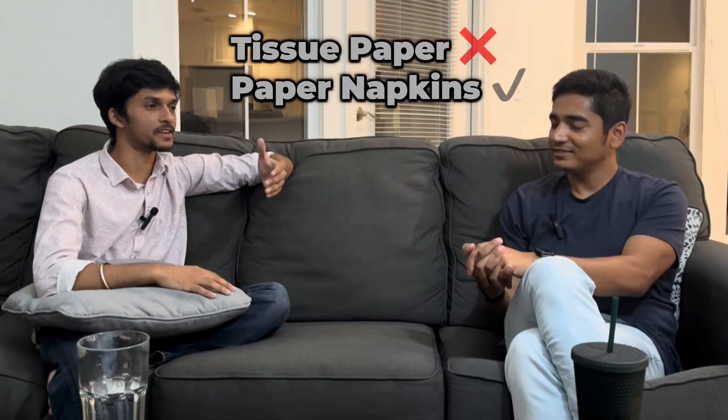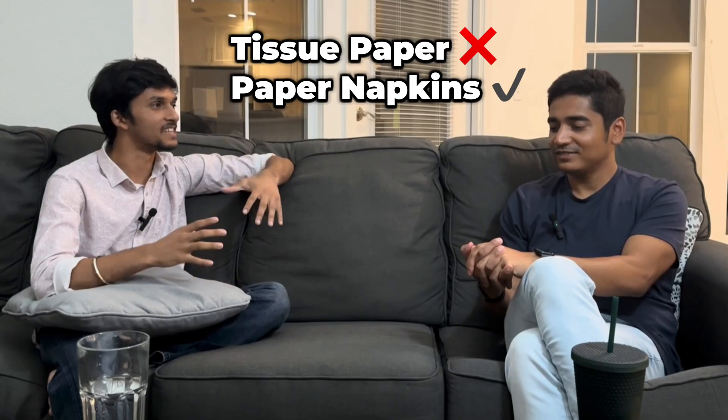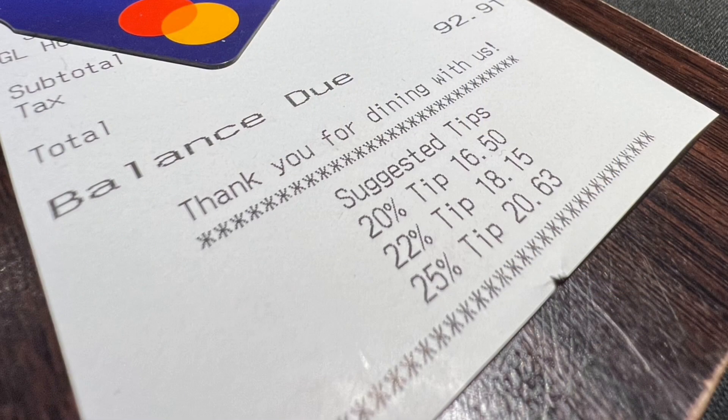Can you recall some cultural shocks? Like the tissue papers here mean something different than in India — if you go to restaurants in India you ask for tissue papers, but here they say napkins. And the tipping system — I didn't know you had to give tips to waiters; back in India we don't. Can you recall some of the cultural shocks you faced? That's very cliche. No, I don't recall anything.